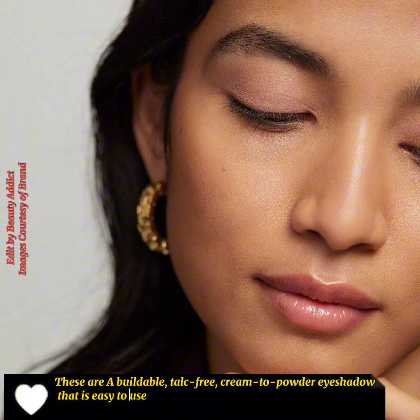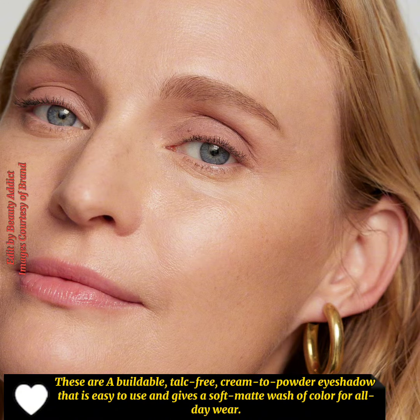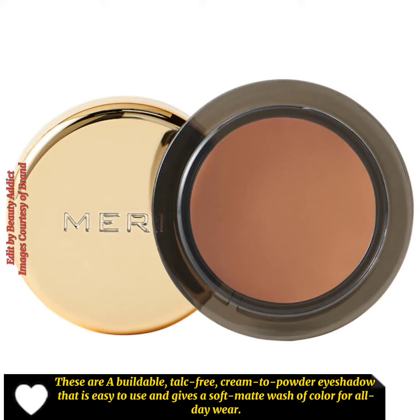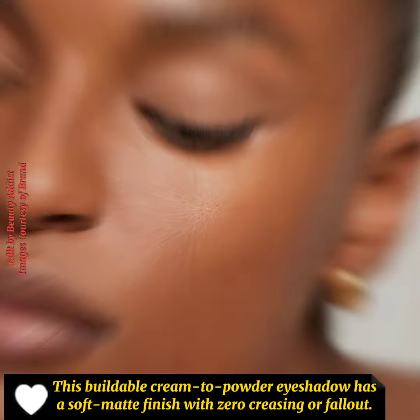These are a buildable, talc-free cream to powder eyeshadow that is easy to use and gives a soft matte wash of color for all day wear. This buildable cream to powder eyeshadow has a soft matte finish.